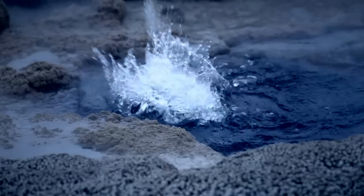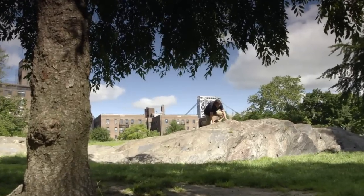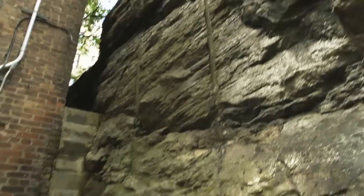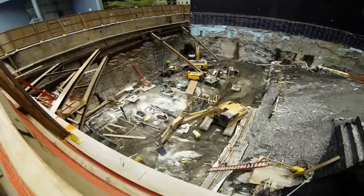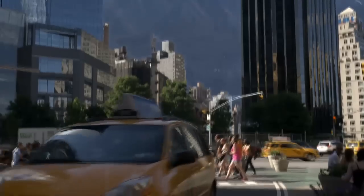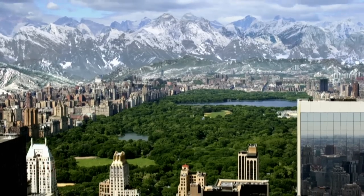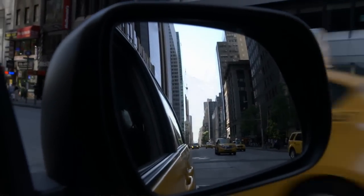We'll hunt down the clues to our continent's epic past — some right in the heart of New York City. This place was once surrounded by mountains as high as the Rockies. But now they're eroded away to nothing. We know one thing for sure in geology: no landscape is permanent.